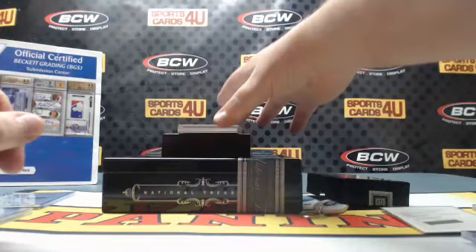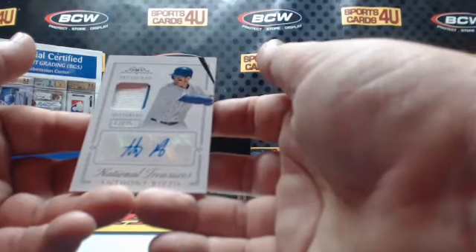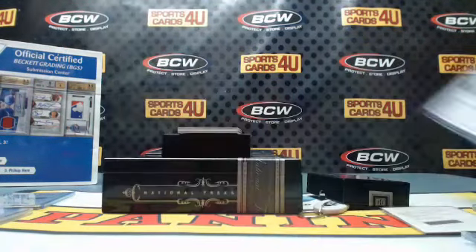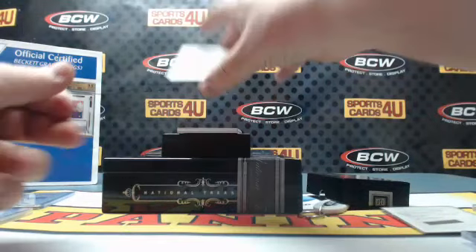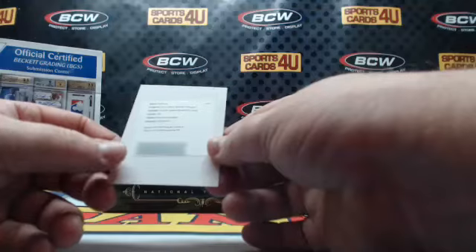Treasured Material two-color jersey autograph, 17 out of 25, for the Cubs: Anthony Rizzo. Rizzo rookie material signatures — purple, card number 216.